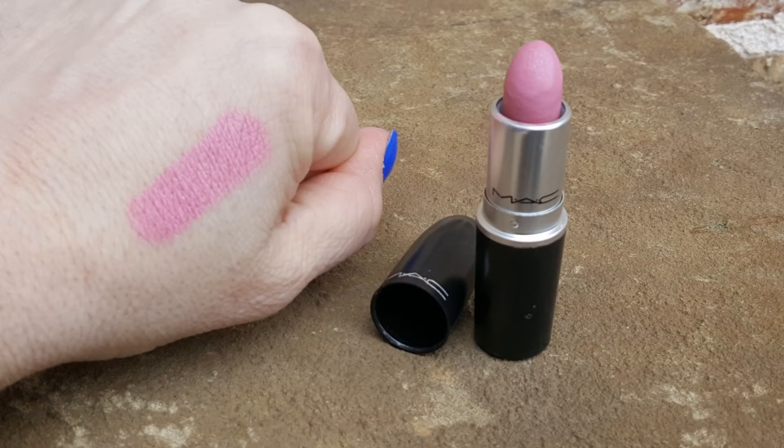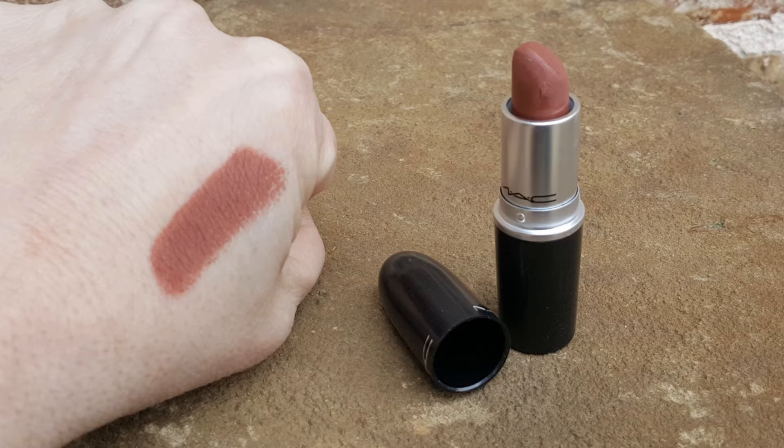MAC lipsticks are so classic — there are so many classic colors out there, but I have two right here. First one is Snob — what a beautiful pink. I really like to wear this in the spring. What a beautiful light pink classic color — MAC Snob is amazing, and they smell so good. Then the other one, what a classic — this is MAC Whirl. What a beautiful neutral, nudie brown. This is gorgeous. I love to wear this in the fall. MAC has so many classic colors — the reds, Ruby Woo — there's almost too many to mention.